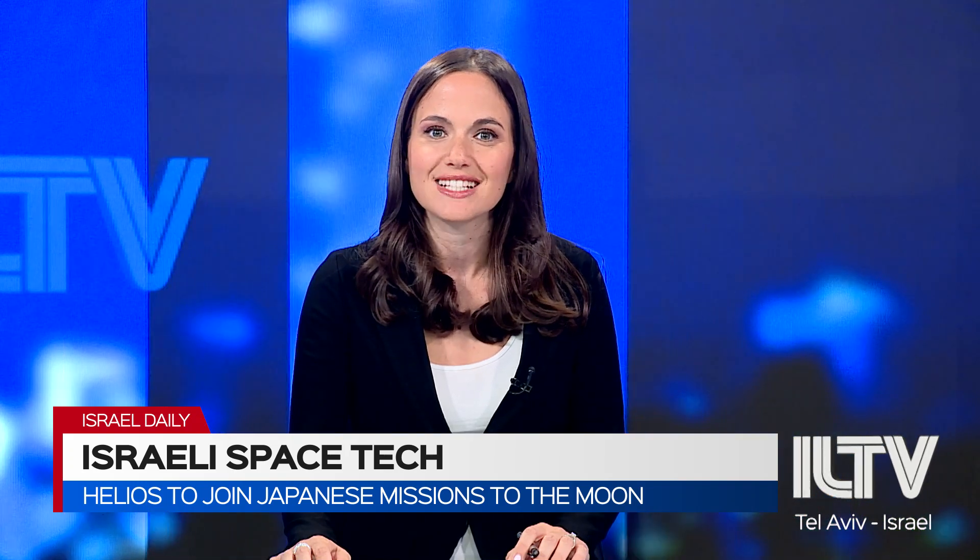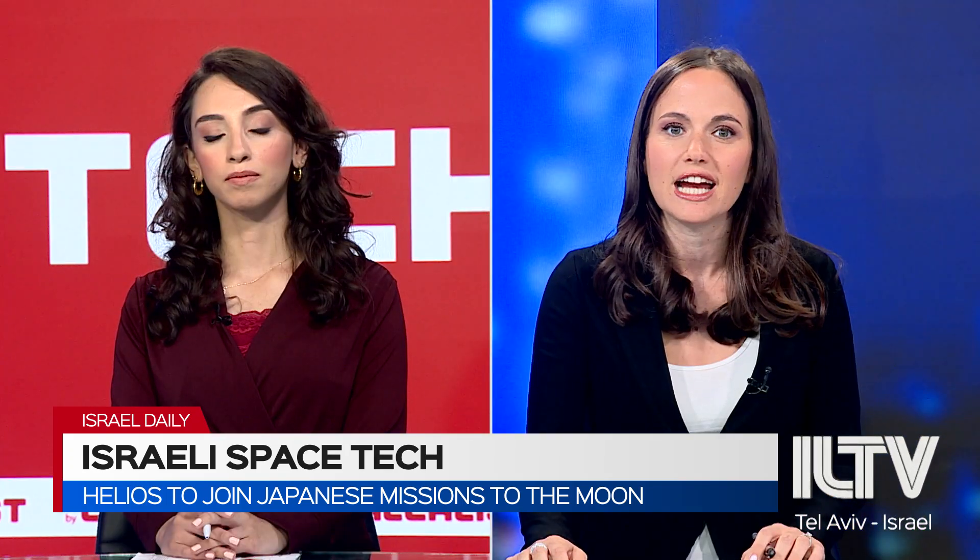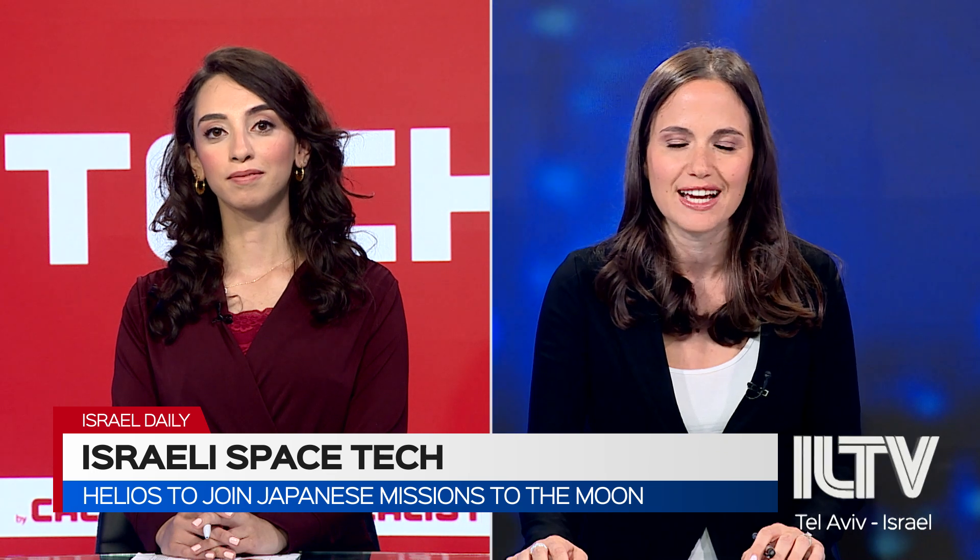Joining us now with more details on this exciting endeavor is Yafit Ovadia, aerospace correspondent for SeaTech by Carl Kalist. Thank you for joining us.